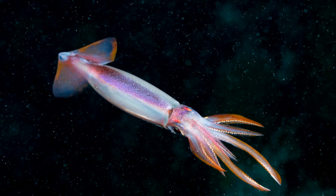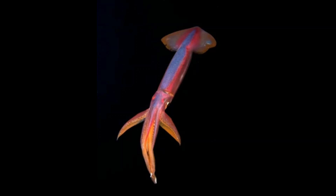Next up is Ommastrephes bartramii, better known as the neon flying squid, the red flying squid, the Aka-Ika, or the red squid. It is a species of large flying squid in the family Ommastrephidae, and they are native to temperate and subtropical waters worldwide. During the day, neon flying squid can be found at depths of 980 to 4,980 feet or 300 to 1,490 meters. These squids participate in a great deal of vertical migration of the ocean. At night, they will be found congregating in loose schools just beneath the surface of the water. Neon flying squid feed upon small oceanic fishes, as well as crustaceans and mollusks, including other squid.